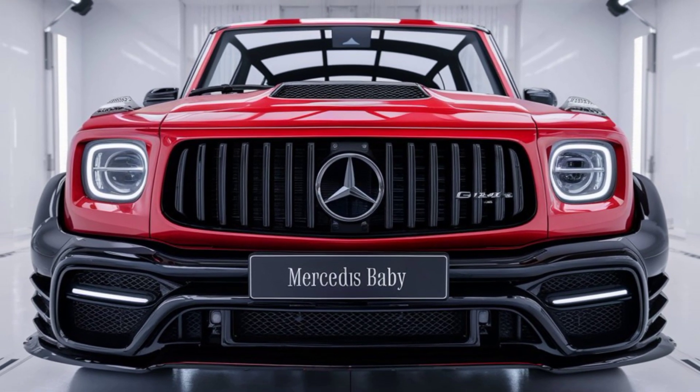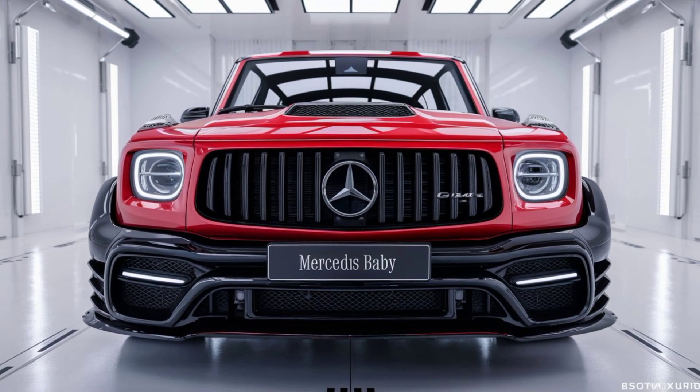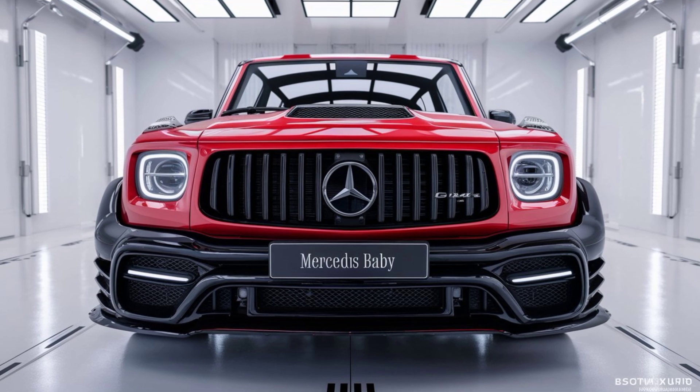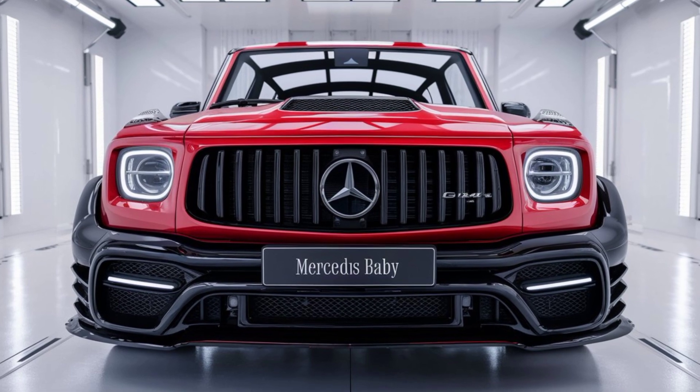MBUX, Mercedes' latest infotainment system, comes standard with voice control, navigation, and smartphone connectivity at your fingertips. And for an extra touch of luxury, optional features like heated and ventilated seats, a panoramic sunroof, and ambient lighting are available.